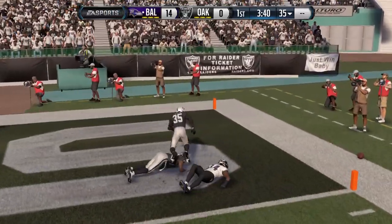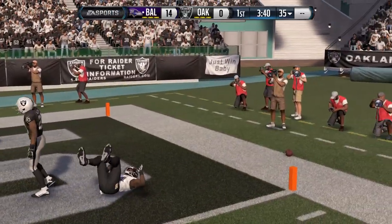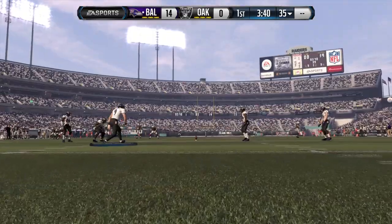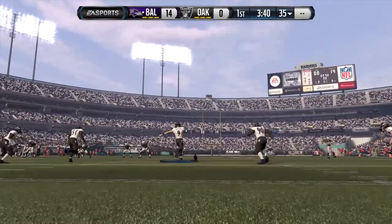So they give up the touchdown, but they do not allow the two-point play. Good job that time for the defense — so quick and so ready for that play. They reacted very fast, that's why they stopped it.